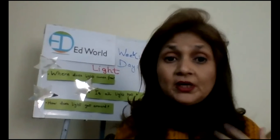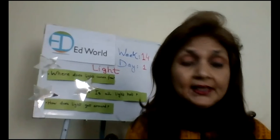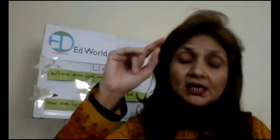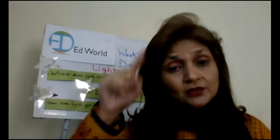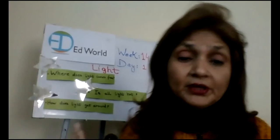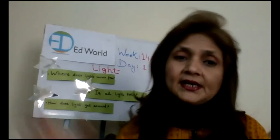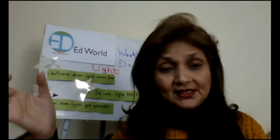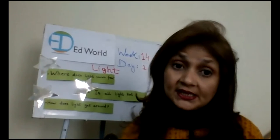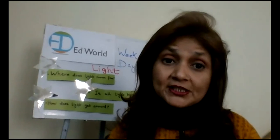Now comes the activity you are going to do in your notebook. You have to name things you can think of that produce light. In that, you will write down the artificial sources and the natural sources — first the natural sources and then the artificial sources. The natural sources are sunlight, fire, and stars. You can write down the names of these things and draw the pictures of them. Same goes for artificial sources. Since it is writing and drawing, I am going to give you 12 minutes. Your time starts now.